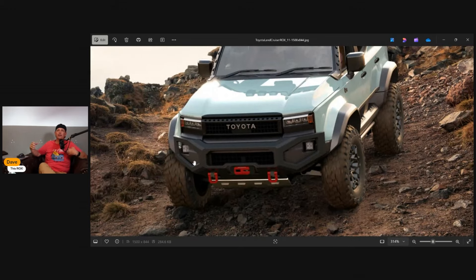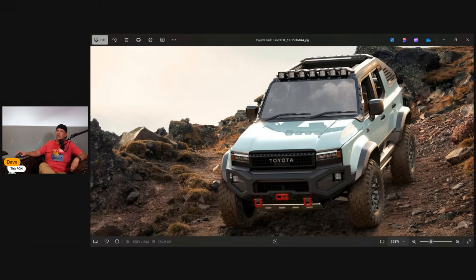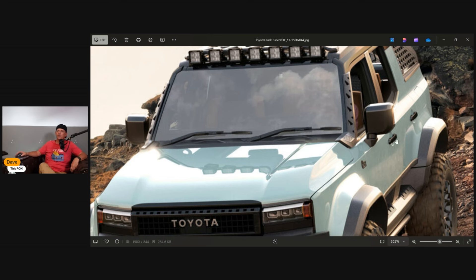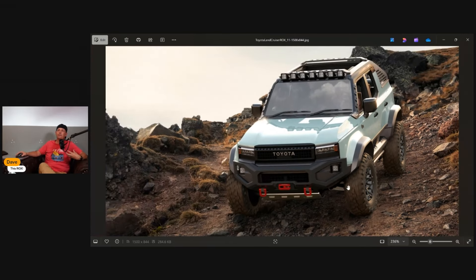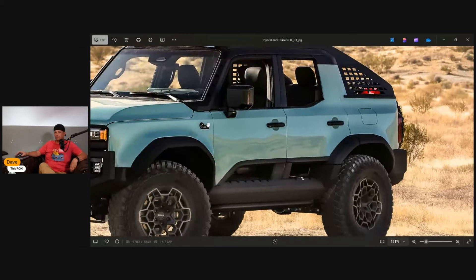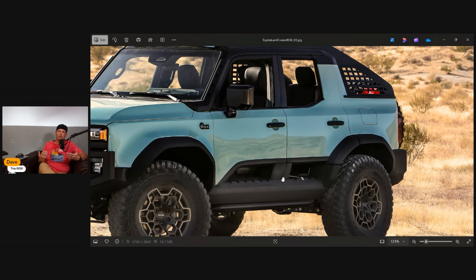They've brought that square theme all the way into the roof with more lights up there. There's some kind of interesting support on the pillars on both sides — looks fantastic. Those big 37-inch tires just fit everything about this — Toyota always does their concepts very nicely. The tube-style doors are definitely having fun with the concept of Jeep tube doors and Bronco-style stuff — that's their way of doing it.